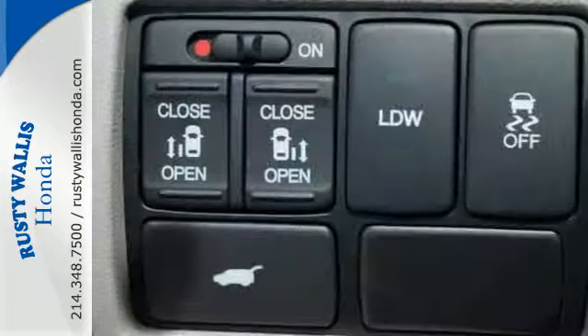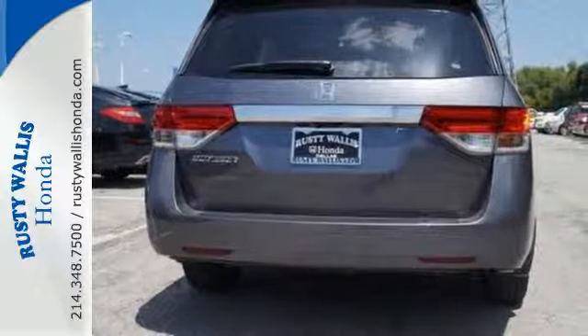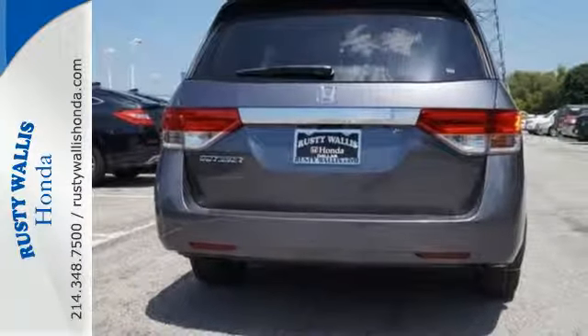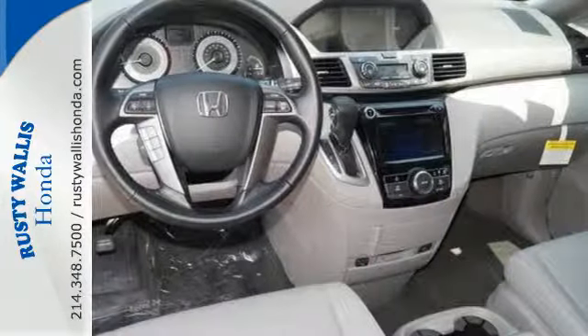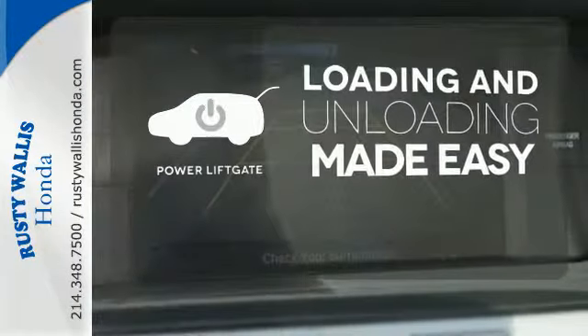Convenient technology features include a remote entry system, Bluetooth streaming audio, intelligent multi-information display with high-resolution screen, and a rear-view camera. Loading and unloading your vehicle just got easier with the power liftgate.